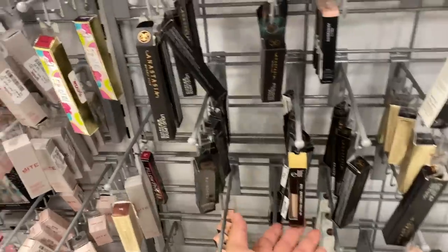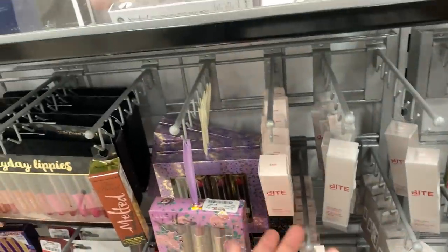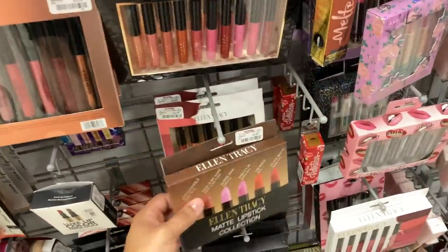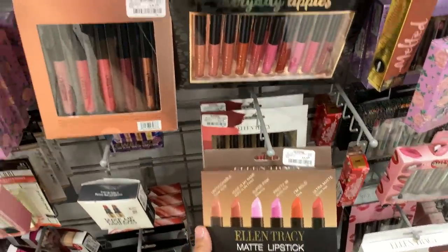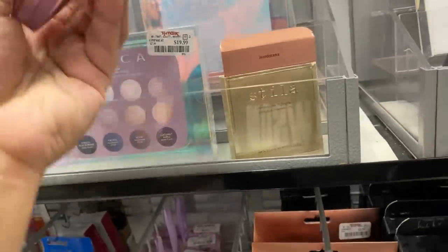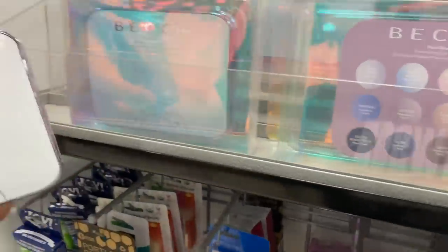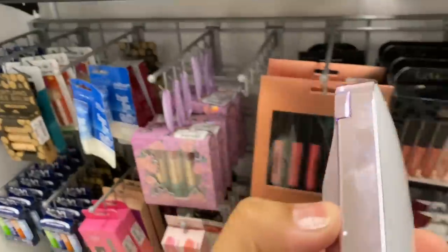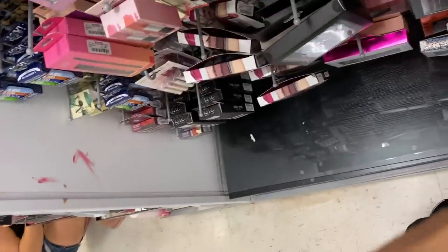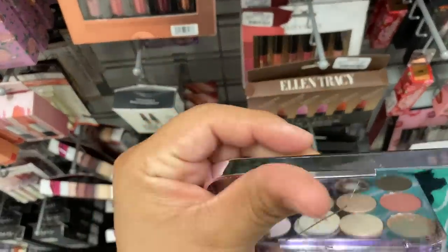We have ELF concealer, a lot of Bite Beauty here, and Ellen Tracy still survives. I think somebody opened this one — let's see what it looks like. Bear with me guys.